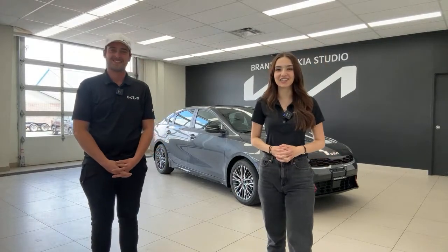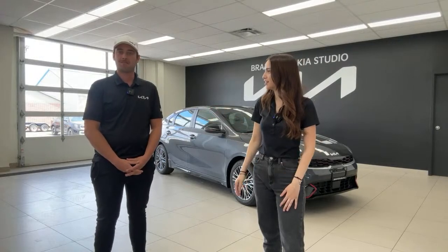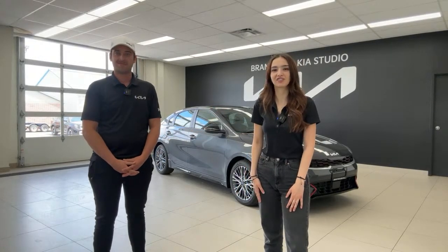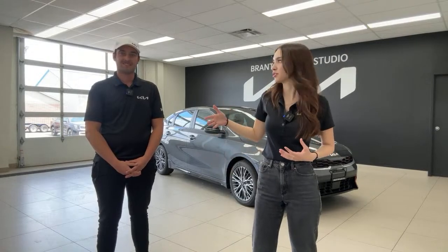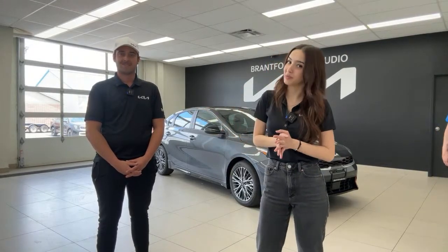Welcome or welcome back to the Kia Hyundai channel. My name is Gabby and I'm Connor. Connor does parts, service, YouTube, detail — really everything. And if you are new here, my name is Gabby. I am usually the host of this channel, joined by either Connor, our dealer principal, or our general manager Tim.